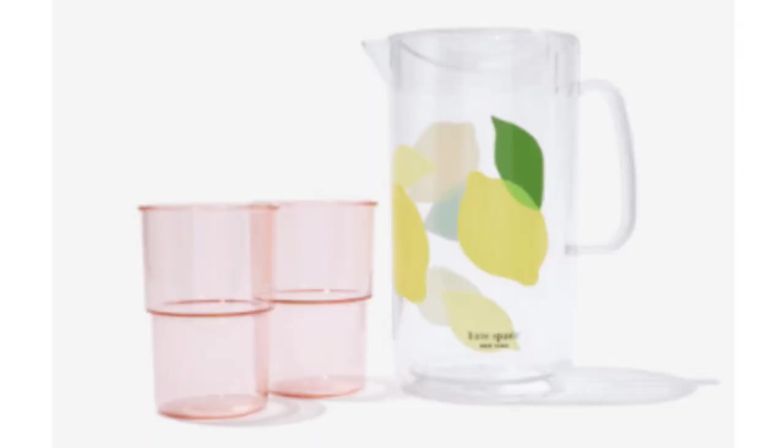Number three spoiler is from Kate Spade — this is a lemon pitcher in a set of two cups. It has a $38.95 value. I could not find this one anywhere; I'm going off of the value that FabFitFun set as the value for that spoiler.